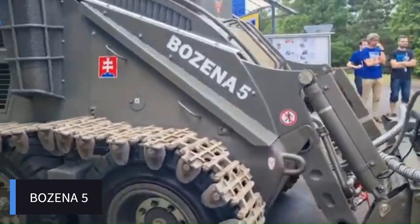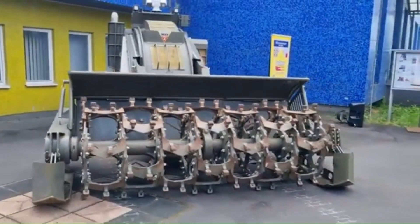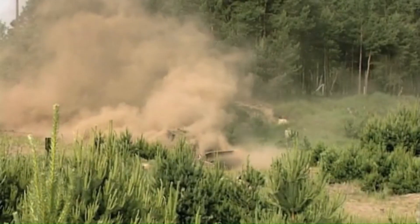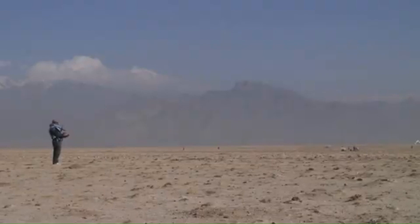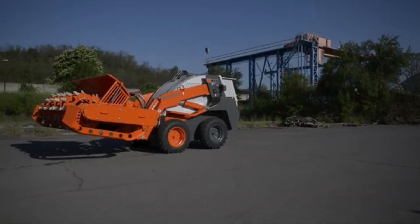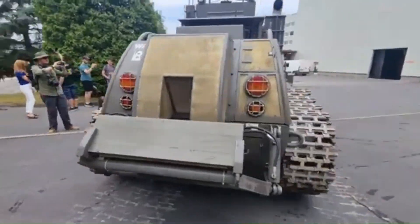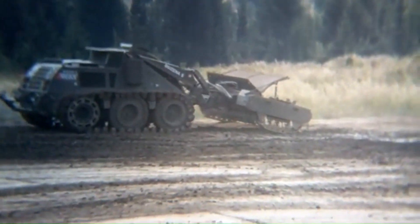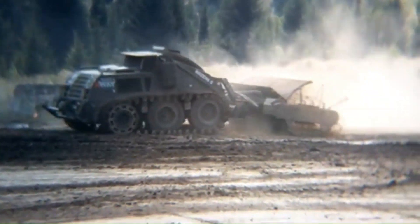The Bozina 5 is a highly advanced remote-controlled mine-clearing vehicle designed for military and humanitarian demining operations, manufactured by Weigh Industries. Equipped with a rotating flail system that detonates and clears both anti-personnel and anti-tank mines, it can clear up to 2,000 square meters per hour and be operated from a safe distance of up to 3 miles. Built with armored steel plating resistant to mine blasts and shrapnel, and fitted with tracks for off-road mobility, the Bozina 5 is a crucial tool in making hazardous areas safe and enabling recovery of post-conflict regions.